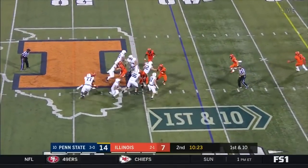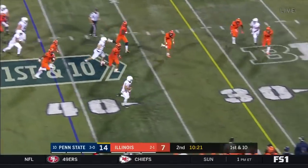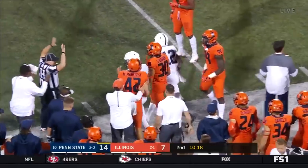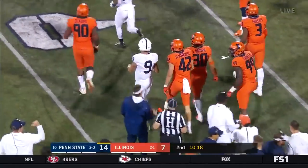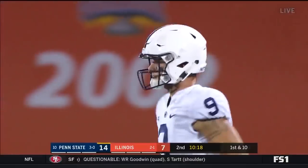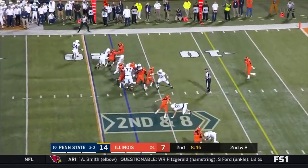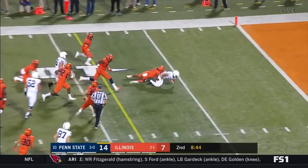McSorley moving around in the pocket, gets free. McSorley's going to run out of bounds at the 29 yard line as he picks up another first down — gets 12. Sidney Brown chases him out.